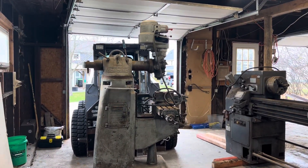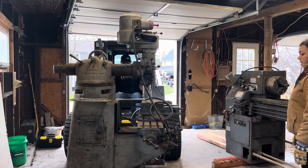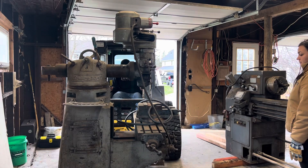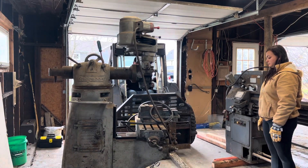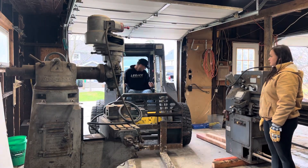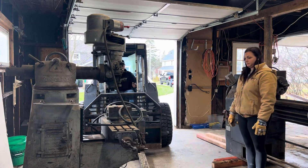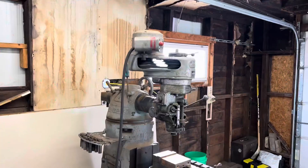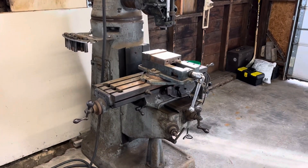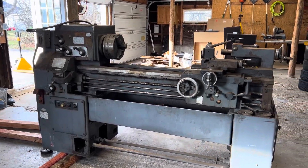Now that the lathe is right in place where we want it, let's go ahead and bring the knee mill in. The knee mill is not as heavy as the lathe, so I just bring it in on the forks, slide it off, and slide it right into position — make sure it's nice and square right where we want it. And there you go. Now we have the lathe and the knee mill. Both of these machines are quite dirty, so they're really going to need a good scrubbing — you'll see that in the next video. Thank you so much for watching. Peace.